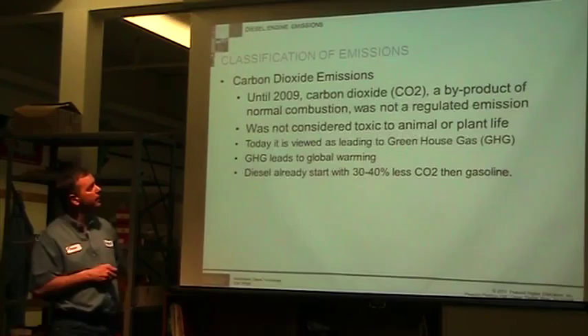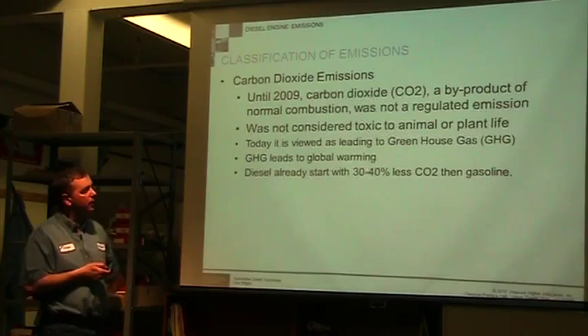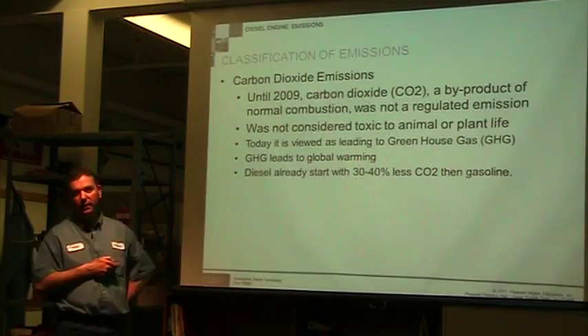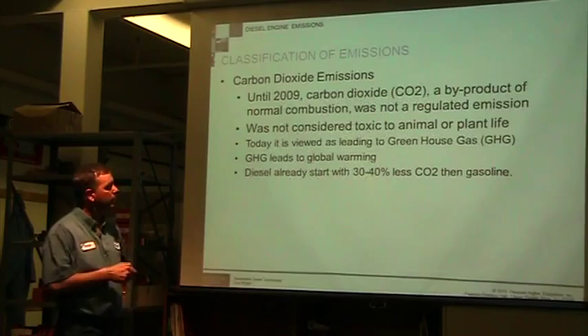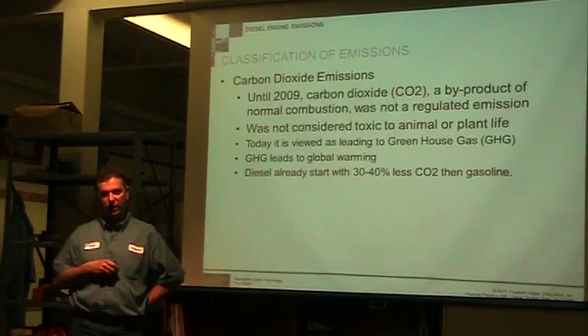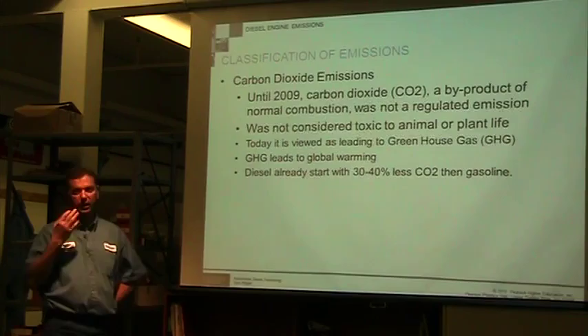Carbon dioxide, until 2009, was a byproduct of normal combustion and was not a regulated emission — we didn't pay attention to it. It was not considered toxic to plants or animals, so we didn't care. But today, we look at lots of big cities with lots of smog — that brown haze you see over big cities. It leads to global warming. In foreign countries like Japan and China, where they have pretty lax control, there's a lot of smog and a lot of problems with health and the air that people breathe.